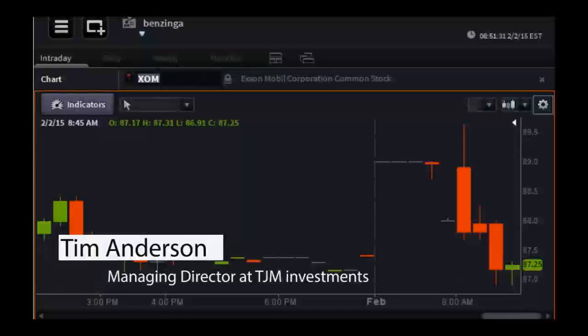We've been on the line with Tim Anderson, managing director at TJM Investments, joining us on Benzinga's Pre-Market Prep. Thanks a lot, Tim — we hope to speak to you again soon.